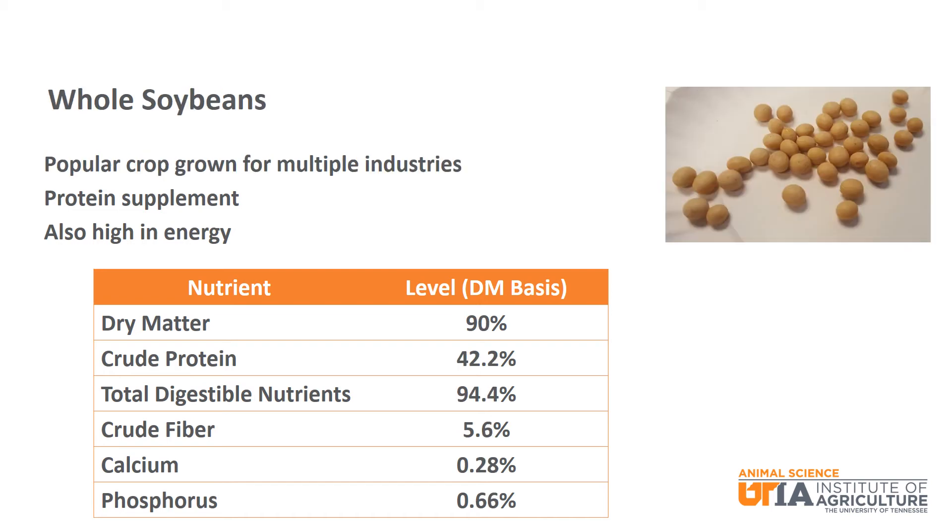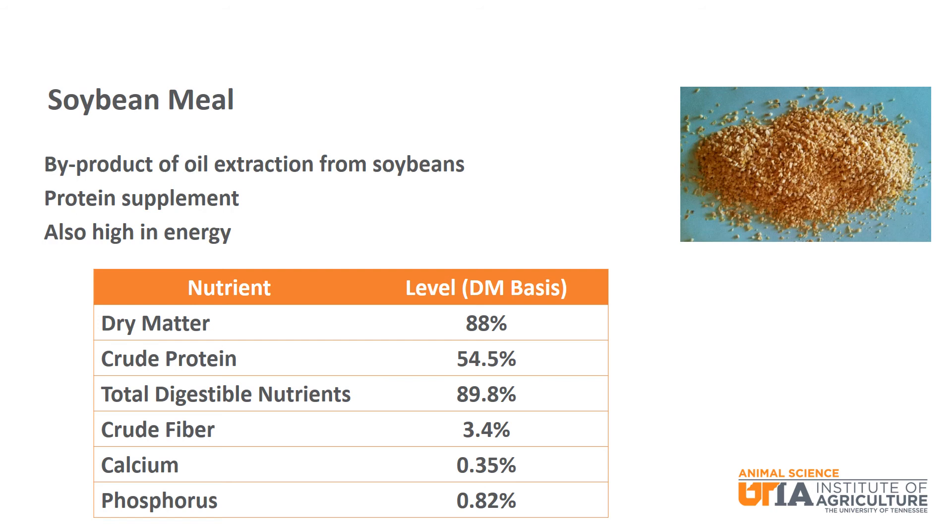Shifting to soybean products, we will start with whole soybeans. Soybeans are a popular crop grown for multiple industries. They are a protein supplement with over 42% crude protein and are also high in energy at 94.4% TDN. Soybean meal is a byproduct of the oil extraction from soybeans. It is a protein supplement with 54.5% crude protein and is also high in energy with just below 90% TDN, while being relatively low in crude fiber.